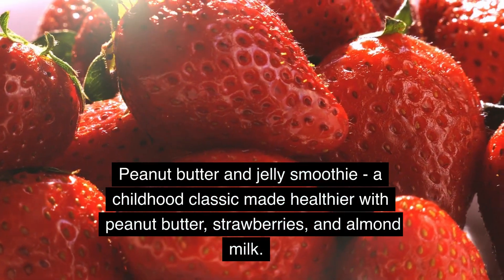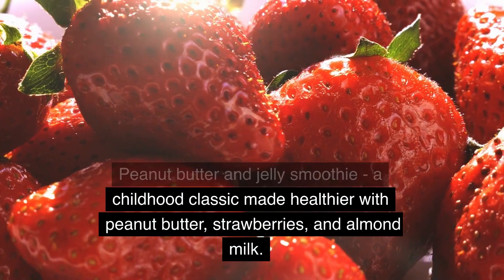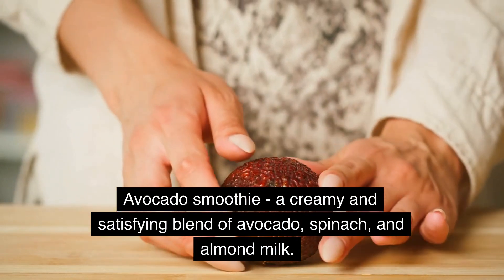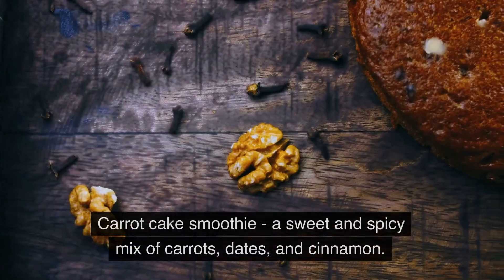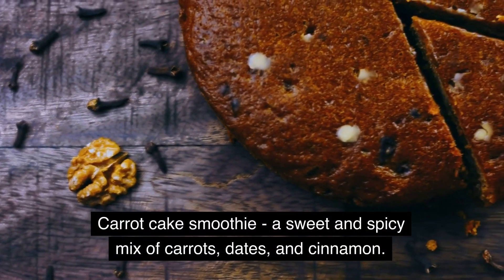Peanut butter and jelly smoothie, a childhood classic made healthier with peanut butter, strawberries, and almond milk. Avocado smoothie, a creamy and satisfying blend of avocado, spinach, and almond milk. Carrot cake smoothie, a sweet and spicy mix of carrots, dates, and cinnamon.